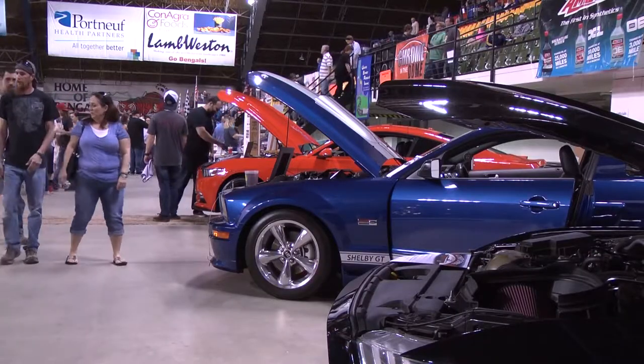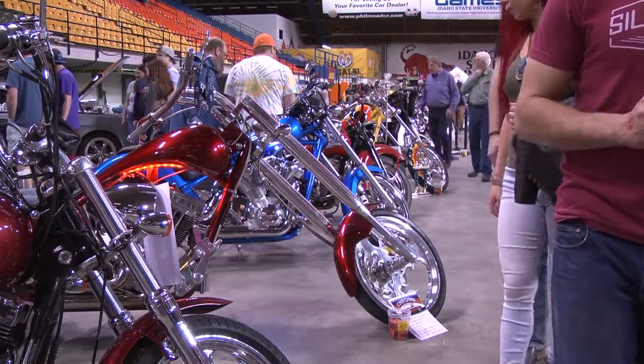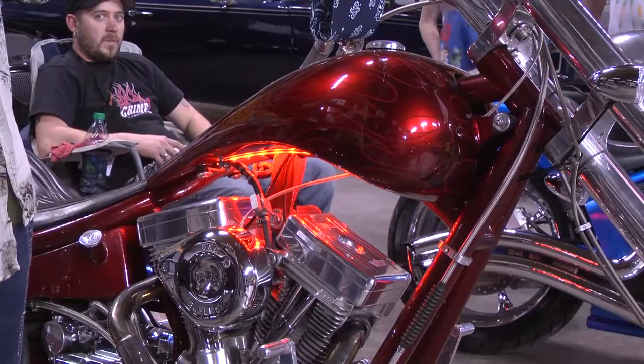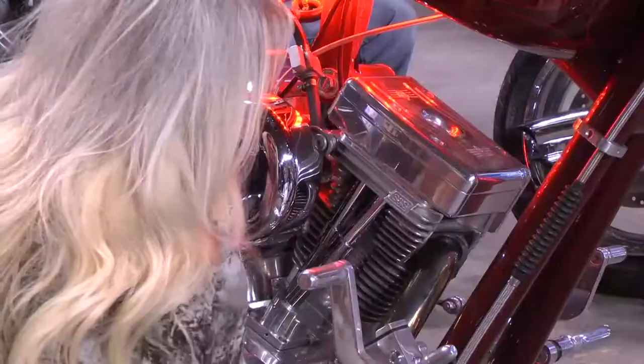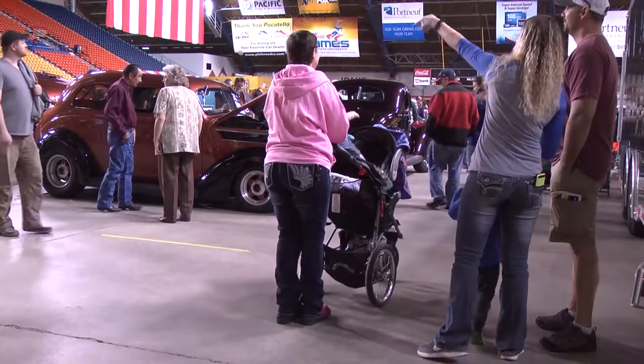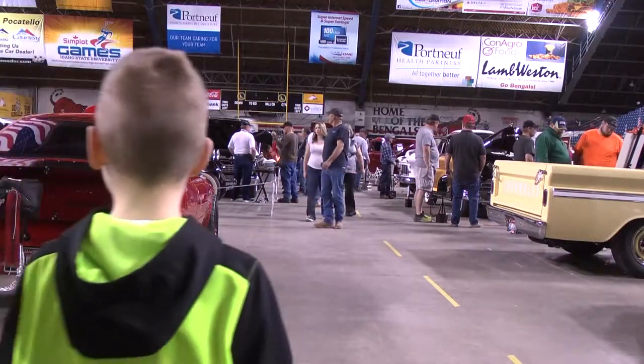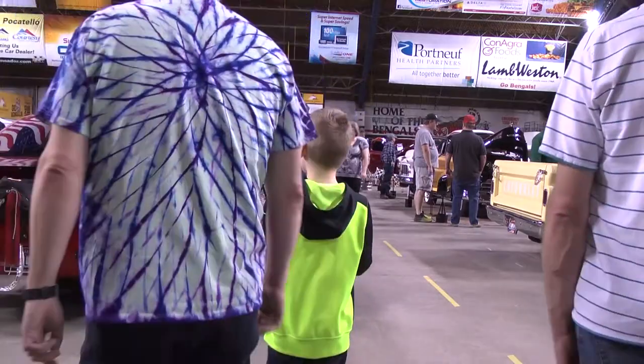More than 135 car owners and about two dozen motorcyclists raced their way to the Holt Arena for the 11th annual Chrome in the Dome Car Show, hosted by the Idaho State University College of Tech. Chrome in the Dome allows custom-built car owners to show off their stuff in several competitions, including one voted on by the attendees.